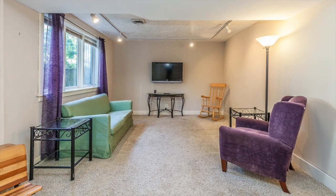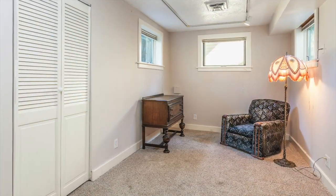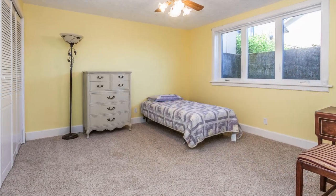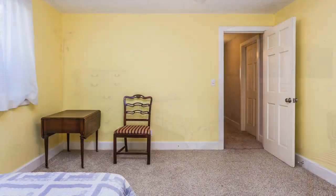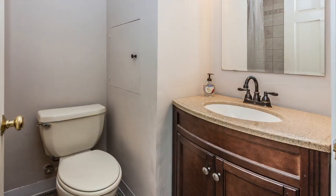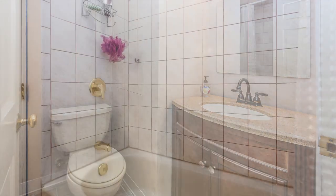The basement is fully finished. Down there is a generous sized family room, an area for an office, the third bedroom, and a full bathroom. There's also a bonus room and a utility room, giving loads of storage space.